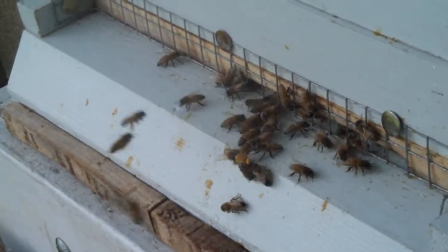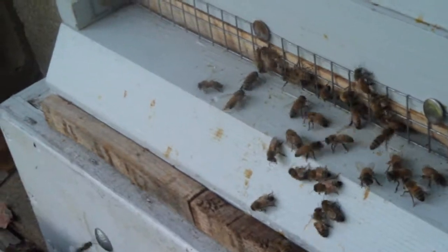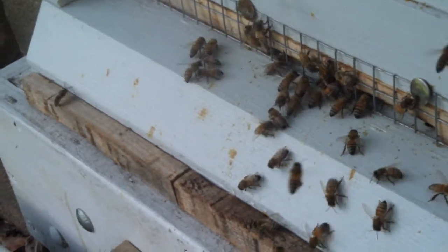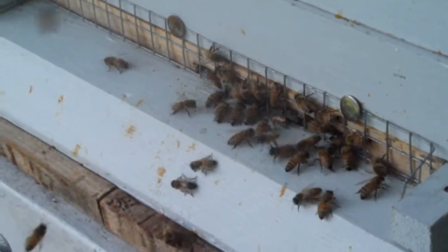Lots of activity. Got the mouse guard on, entrances reduced. We have three deeps — the brood is in the bottom, and the top two have their honey stores. The camera slipped out of my hand, so we'll go around the back and look at the mite tray to see what's there.